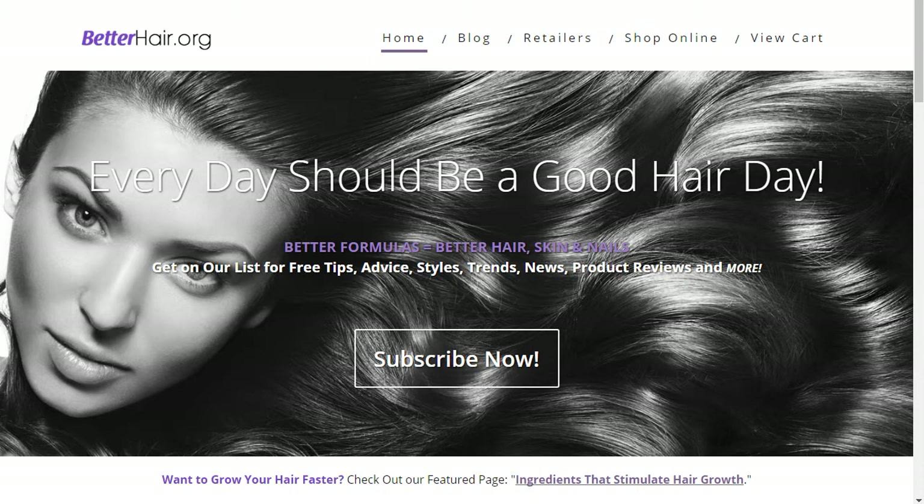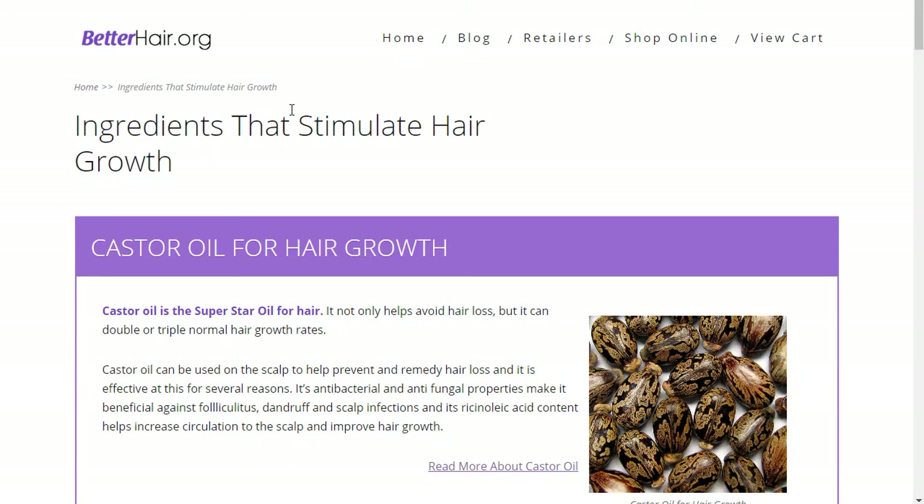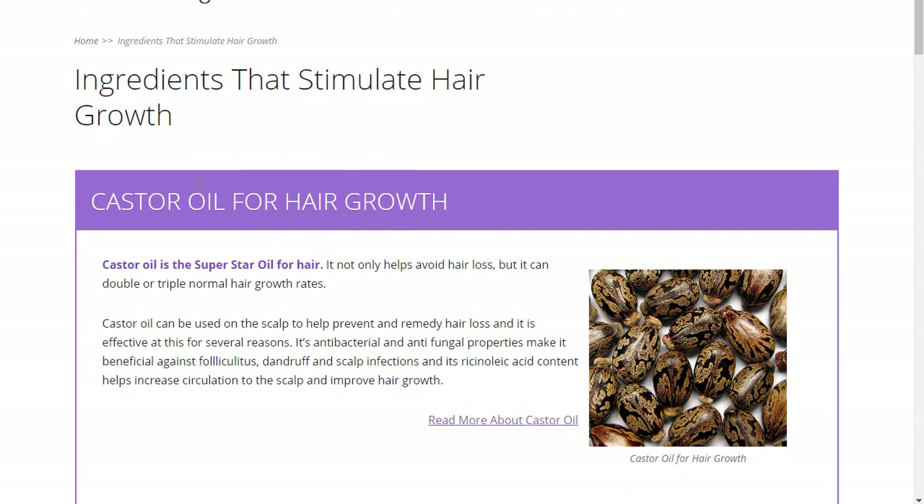If you want to see where you can get a lot of good information about castor oil for hair growth, come to our website, BetterHair.org, and if you scroll down, you'll find this link: 'Want to grow your hair faster? Check out our featured page, Ingredients That Stimulate Hair Growth.' Click this link and you're going to go to this page right here — Ingredients That Stimulate Hair Growth.